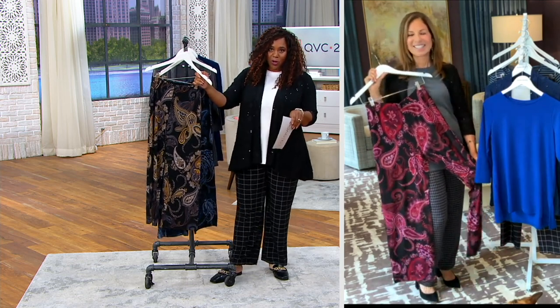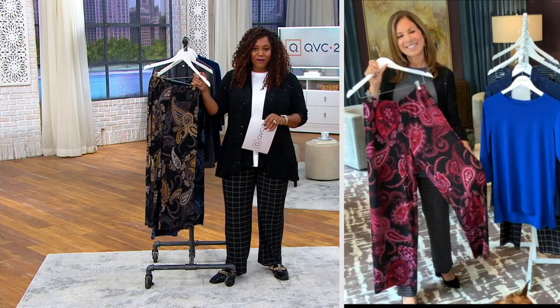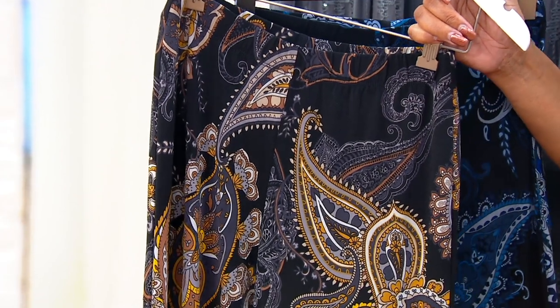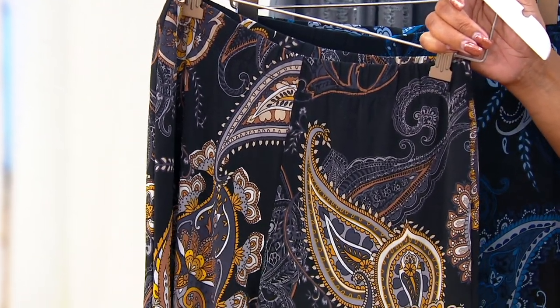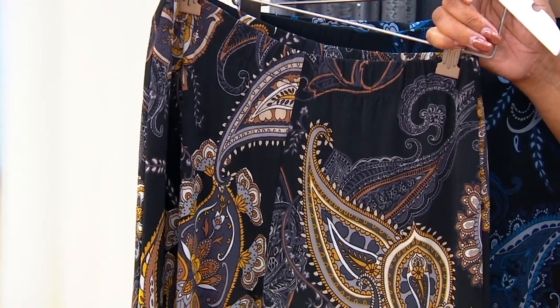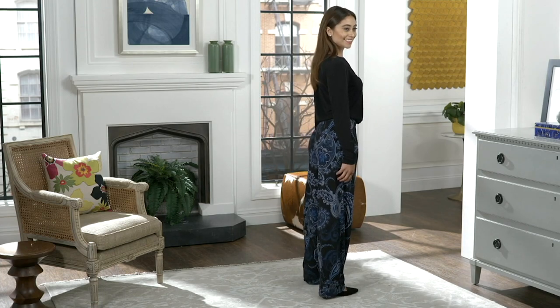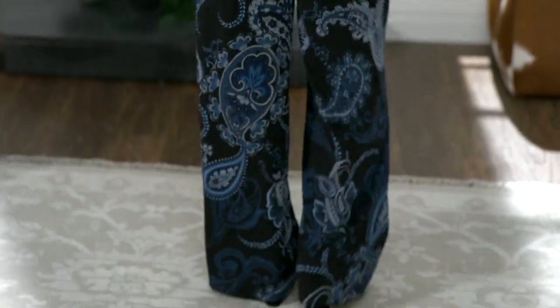Sizes extra extra small through 5X, regular and petite sizing. Item number A384876. It's the printed liquid knit wide pants, 43% off that QVC price. It's $35.93. Five easy payments of $7.19. Three color options — you're seeing your blue, black. There's the black gold and the blackberry. So take advantage of that. Pretty in the blue.